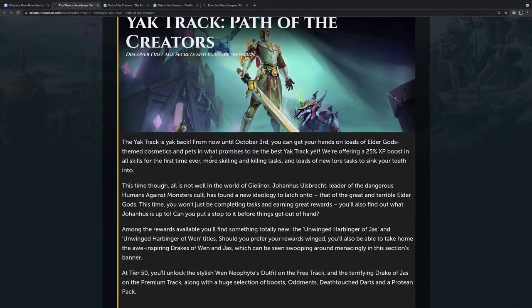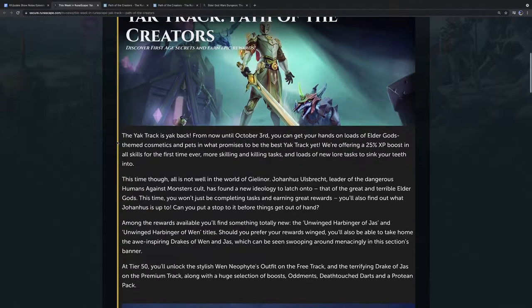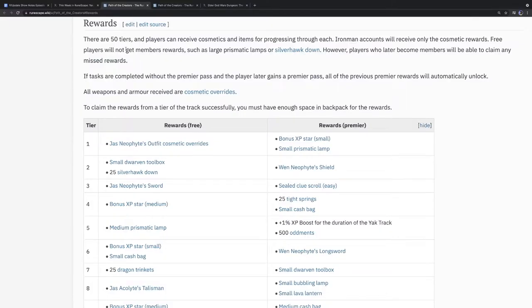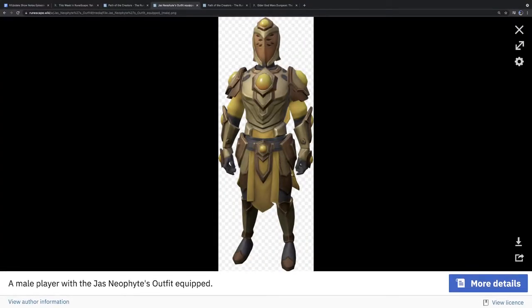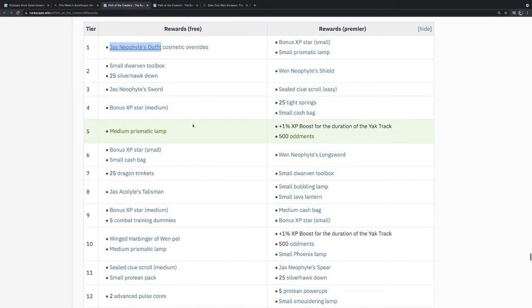Nothing in terms of Ful or Bik, which is interesting — they wanted to focus it around the first two fronts. We're going to talk about how the tasks have changed, as well as the rewards including that XP buff. Some of the rewards you can get are Jas's neophyte cosmetic outfit and the Wen cosmetic neophyte outfit — two very metallic looks, gold for Jas and bluish for Wen. They look wonderful, as they always do in Yak Track, though it feels like there's less in terms of cosmetics this time.